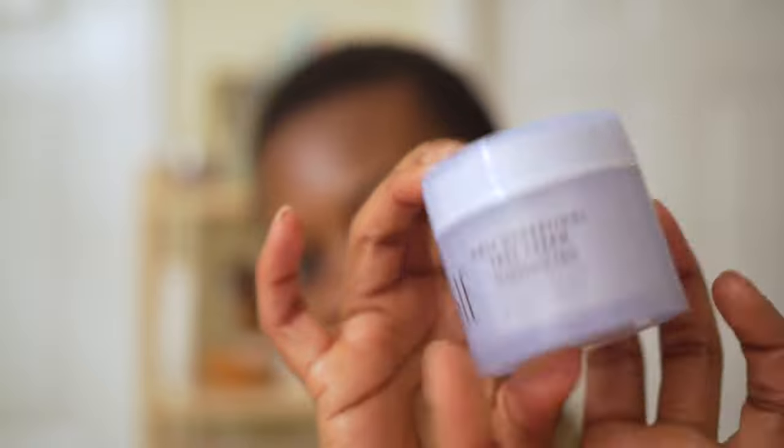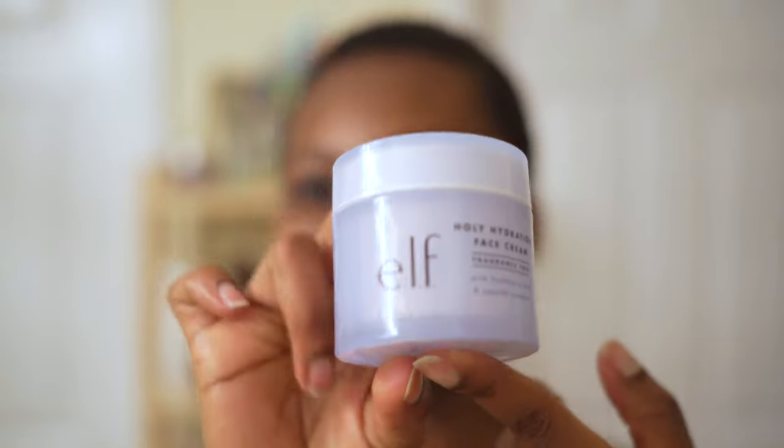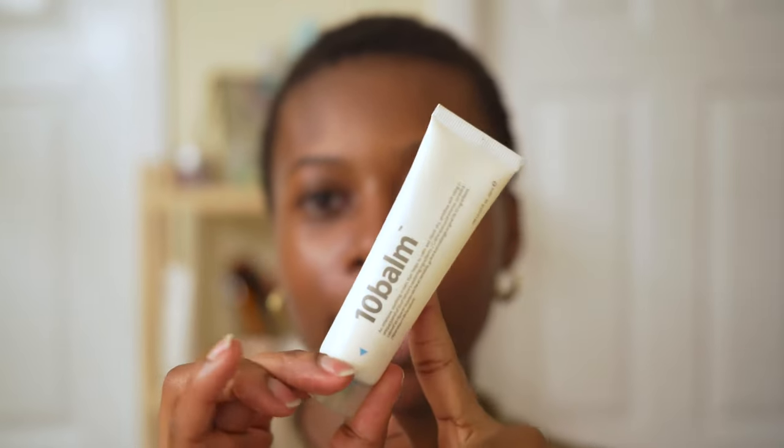Next we go on to moisturizer. I'm going to be using the e.l.f. Holy Hydration Face Cream — this is the fragrance-free one; I believe there is a fragrance version but I prefer this one. I will then layer with the 10 Bomb by Indeed. They sent this to me and I'd never heard of them before, but I really like this cream. The ingredients aren't listed on here, but there's royal jelly. I think it might be considered an occlusive — products that seal in moisture rather than necessarily adding moisture.